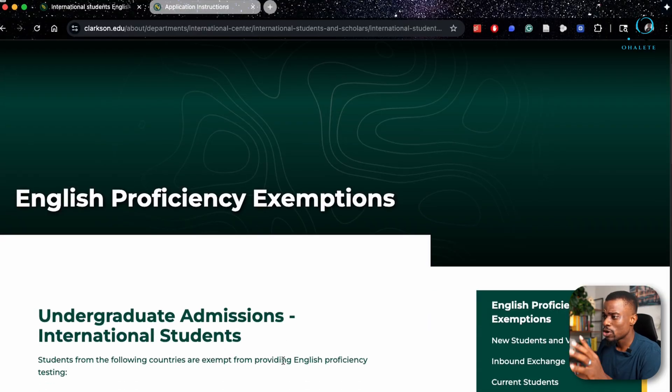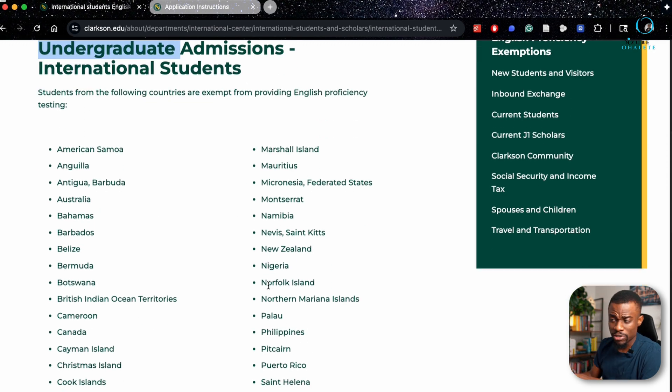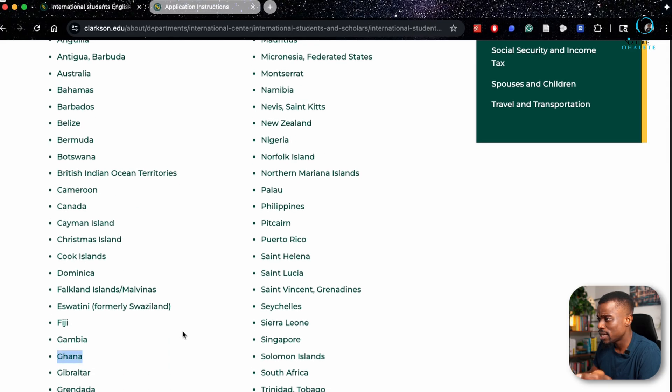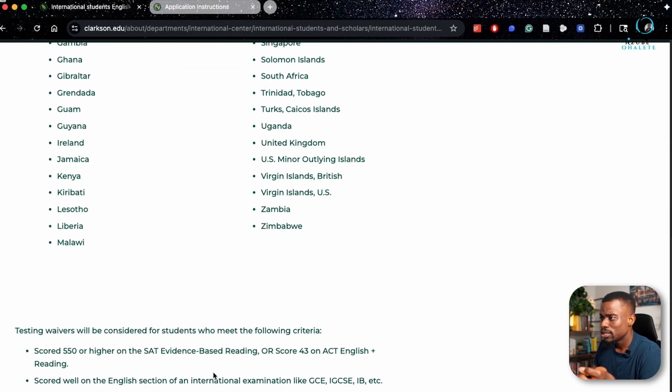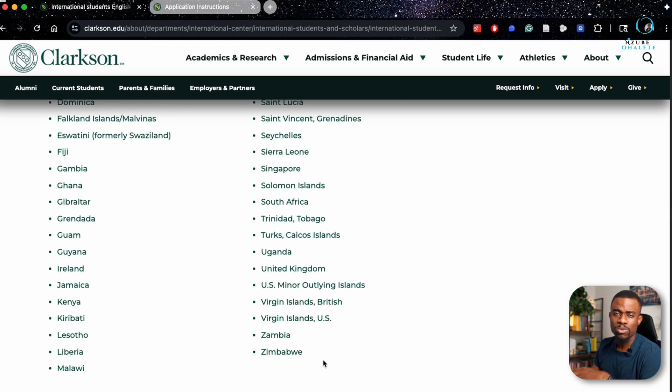As I promised, I'll show you how to waive the English proficiency test. There are countries that qualify for English proficiency exemption if you did your undergraduate studies in any one of them. Several African countries are listed here, including Ghana, Nigeria, Namibia, South Africa, Jamaica, Kenya, Malawi, Zambia, and Zimbabwe. If you studied your undergrad in any one of these countries, you don't need to submit an English proficiency test.